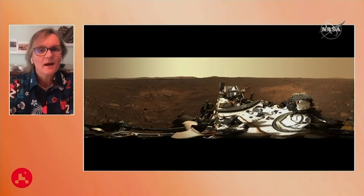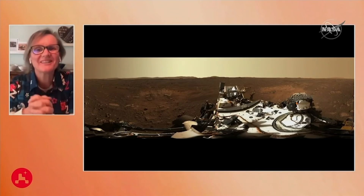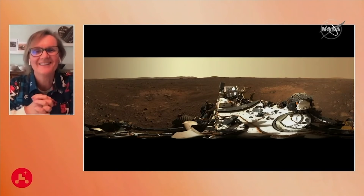We're millions of miles away, though. Our selfie stick, if you will, is 150 million miles long.